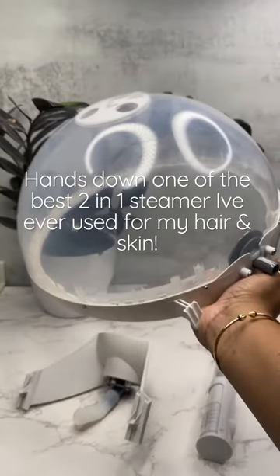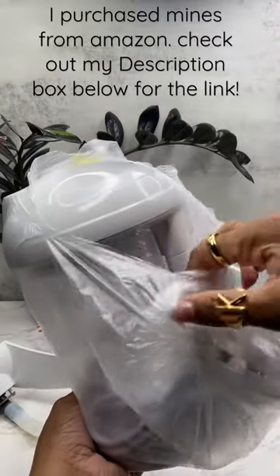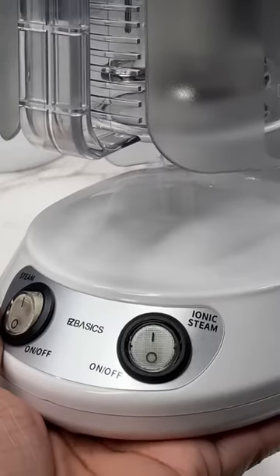This professional high quality steamer provides valuable nutrients to your hair, it prevents breakage by keeping your hair strands hydrated, it moisturizes your scalp to prevent dandruff, and it gives your hair that full, healthy shine that you desire.